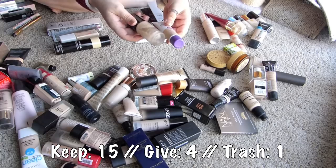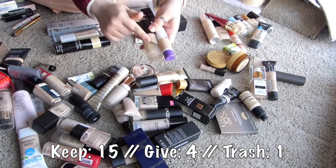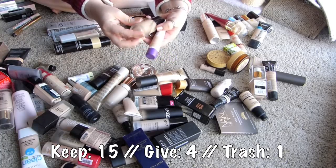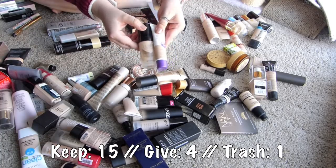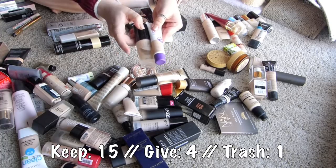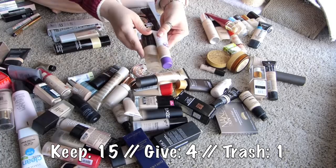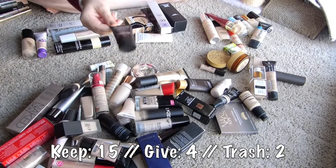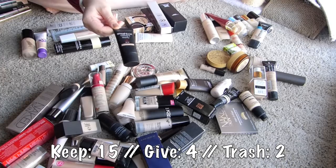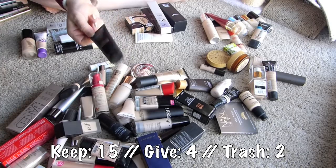Same thing with this Luxe Liquid Matte. The Dior Foundation from Glow Minerals - I really, really loved this foundation, but time has happened to this foundation. So I need to throw both of these away. Smashbox Camera Ready BB - I really liked this as well, especially as a mix-in for foundations, but this is old. I need to throw it away.